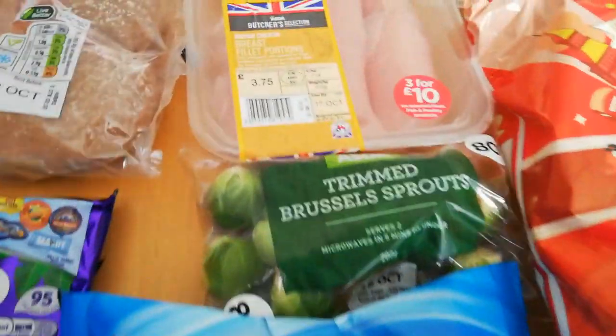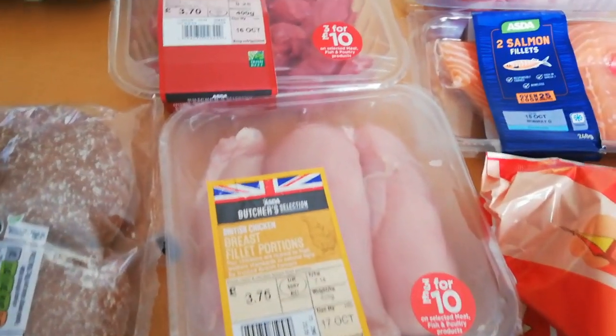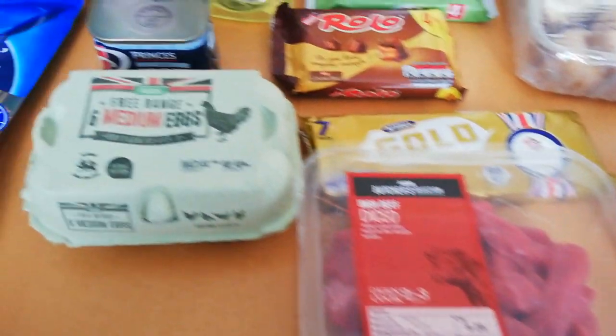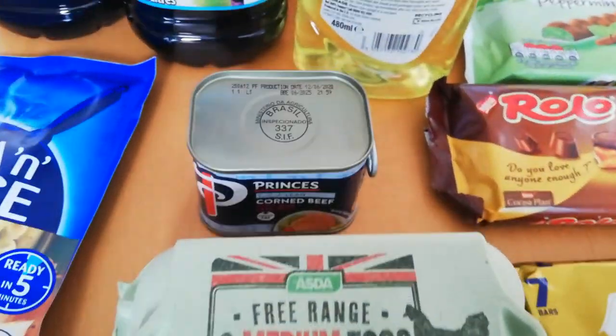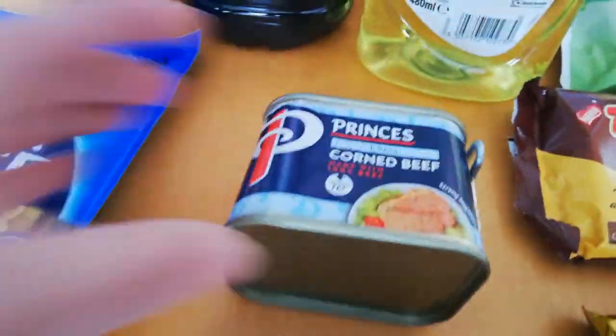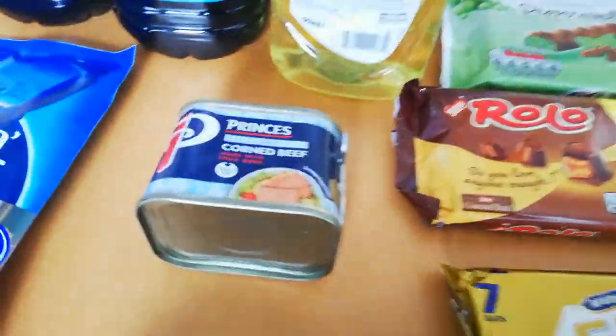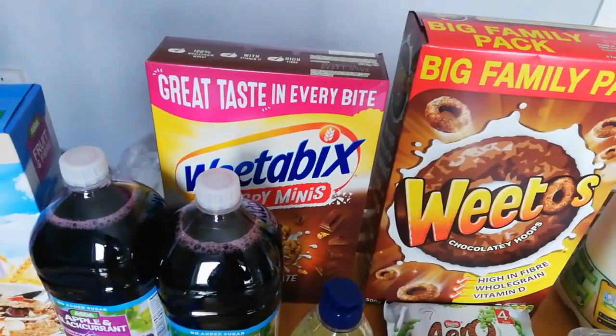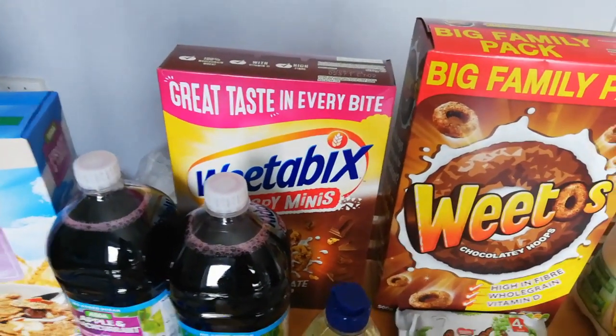Some sprouts, some chicken which is sin free, some beef which is syn free as long as you cut the fat off, eggs - protein - and the lean corned beef, which is three sins for the full tin. I've got some rinse aid and some Weetabix - you can have 40 grams for your Healthy Extra B. These are the chocolate ones.